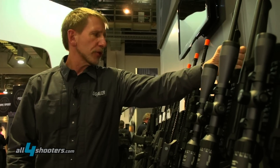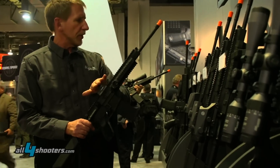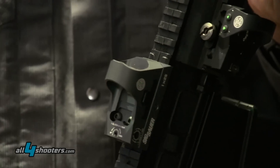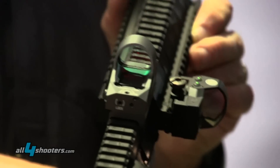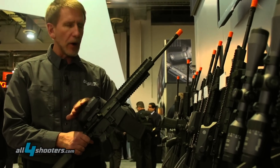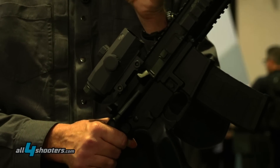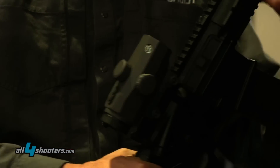Part of the optics group, we also have a number of red dot sights — both open red dot reflex sights and closed red dots designed for both ARs and pistol mounting — and a line of prismatic scopes, both a 3 power which is a mid price point. All of the fixed power optics, 3 and 4 power, have a choice of a blended 5.56/7.62 reticle. They also offer a 300 blackout reticle as an option.